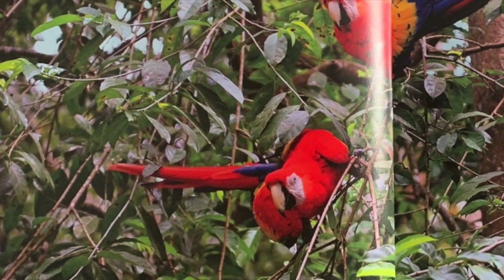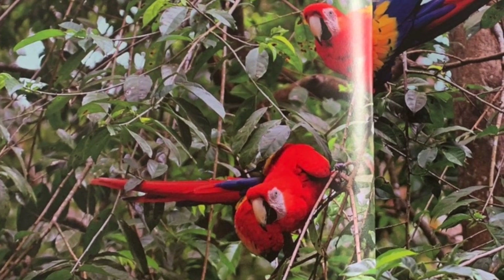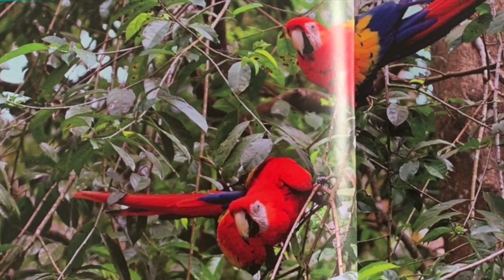The rainforest is a giant place. Some rainforest animals use bright colors to help find each other. The rainbow feathers of a scarlet macaw attract a mate from far away.